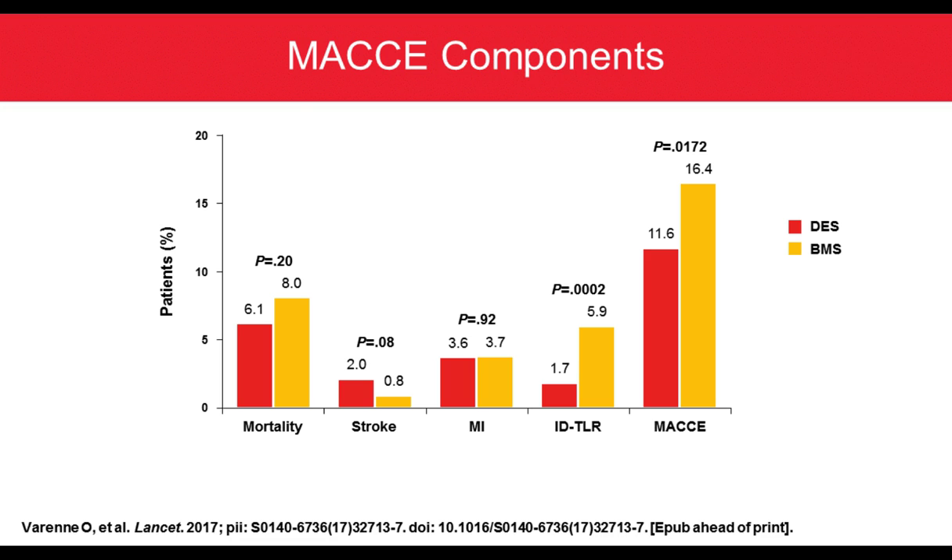Looking at the main components, there was no significant difference in mortality between DES and BMS, though there was a numerically higher rate of mortality at one year with BMS. For TLR, 6% for BMS compared to 1.7% with the Synergy stent — very important and underscoring that Synergy is associated with very low ischemia-driven TLR of 1.7%, leading to a lower MACE rate for drug eluting stents.